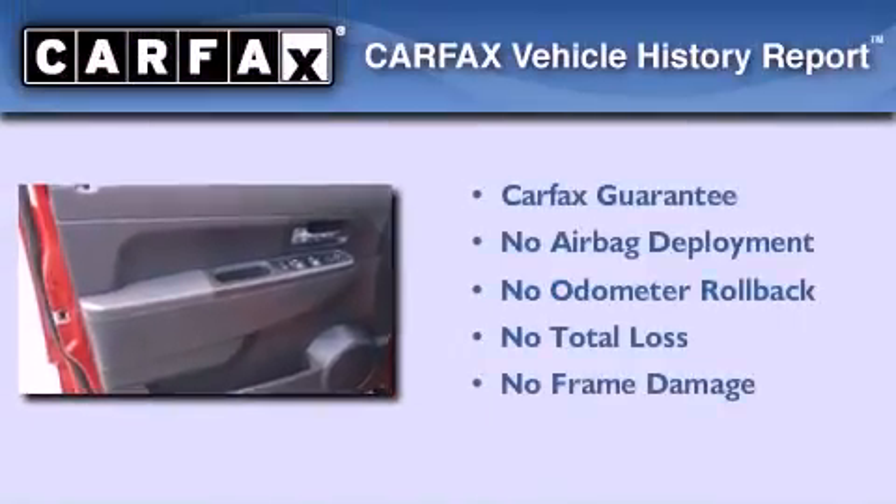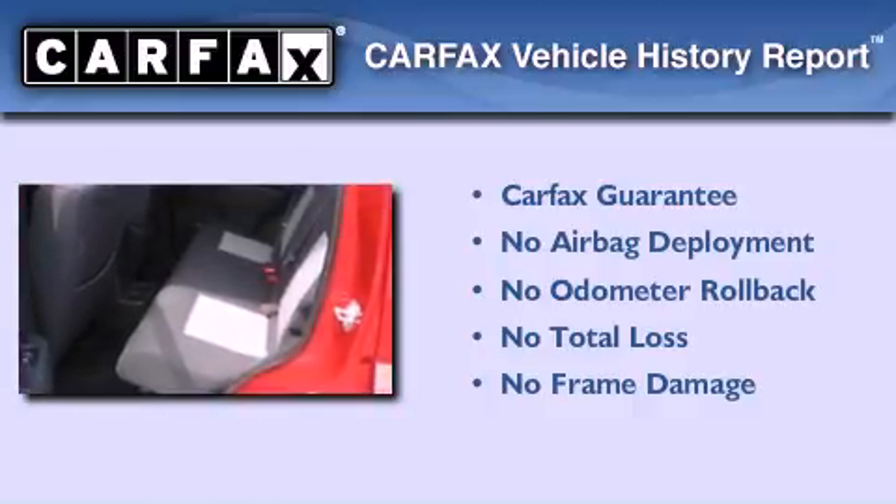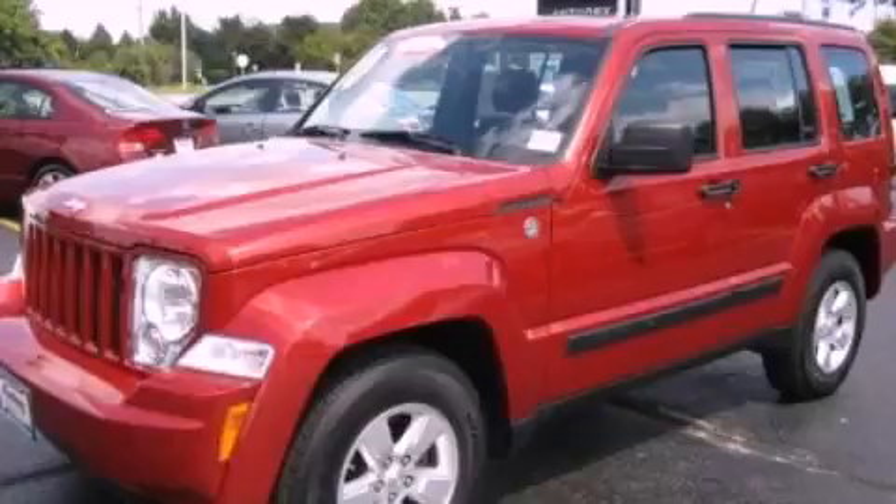Not to mention that this Jeep qualifies for the Carfax buyback guarantee. This vehicle is sure to sell fast — call and arrange your test drive today.